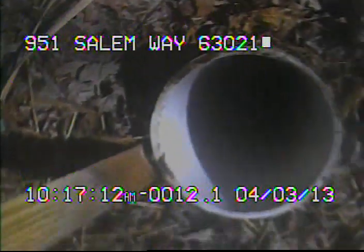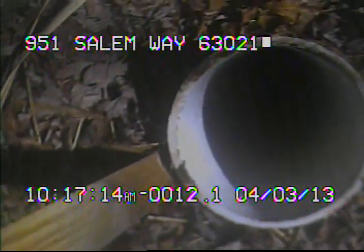Right now we're inside of the newer PVC. I'm now back out of the line. This concludes the videotaping of this sewer.